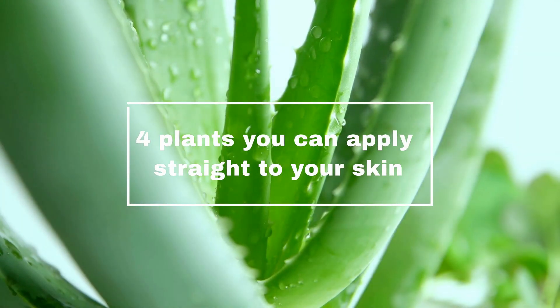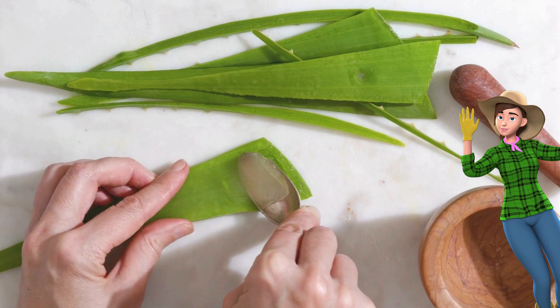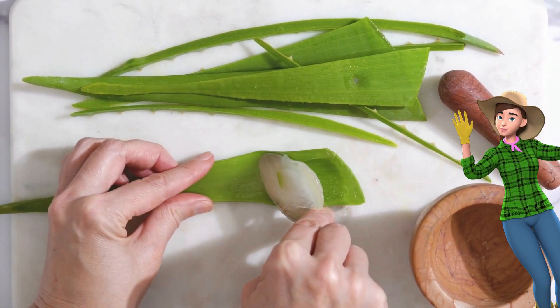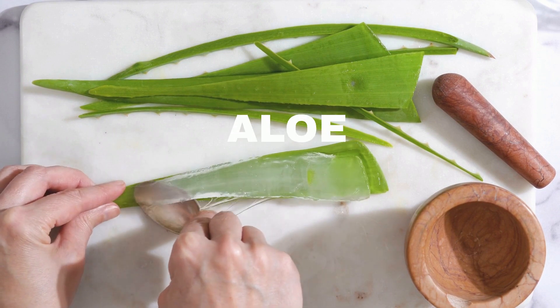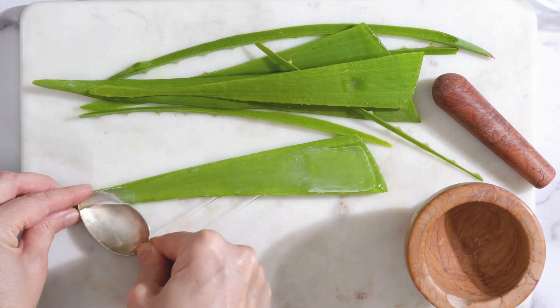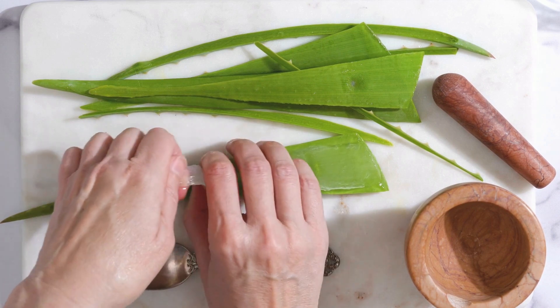Here are four plants that you can pick straight from your home or garden and rub directly onto that itchy bite for instant relief. Number one: aloe vera, a succulent evergreen perennial plant that you can keep indoors, unless you live somewhere tropical or arid where it grows wild.